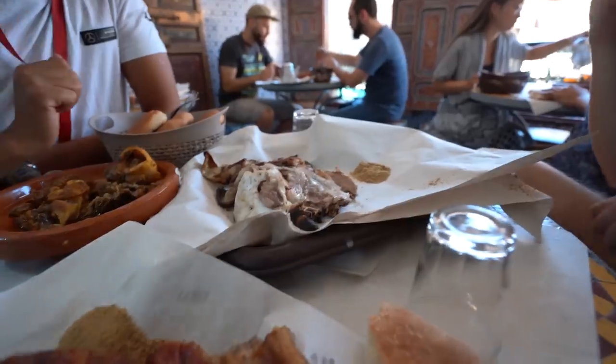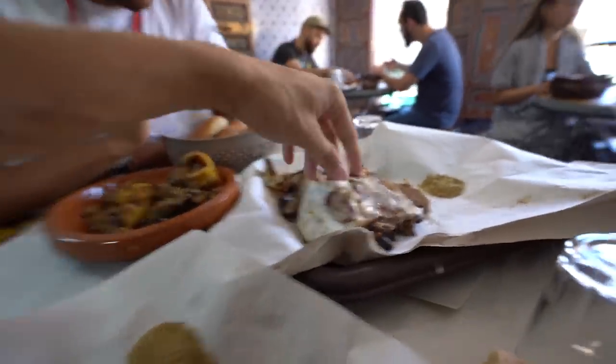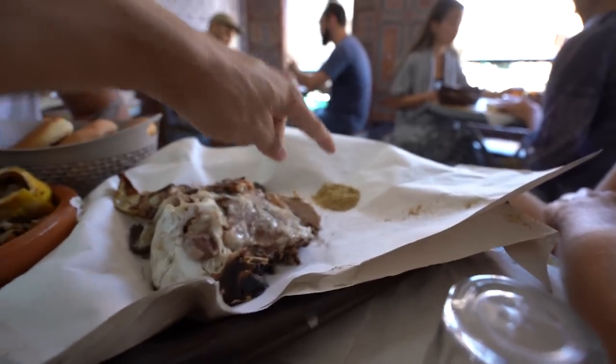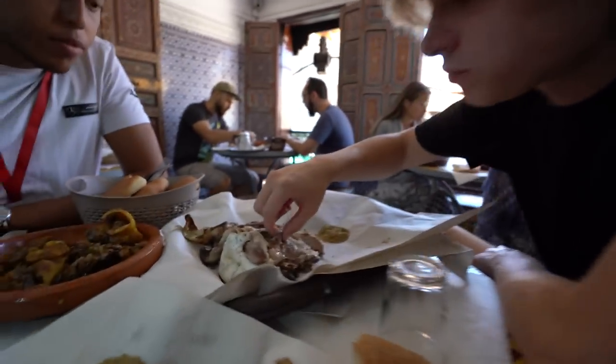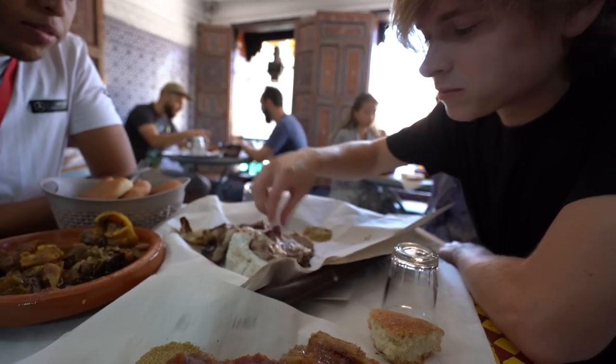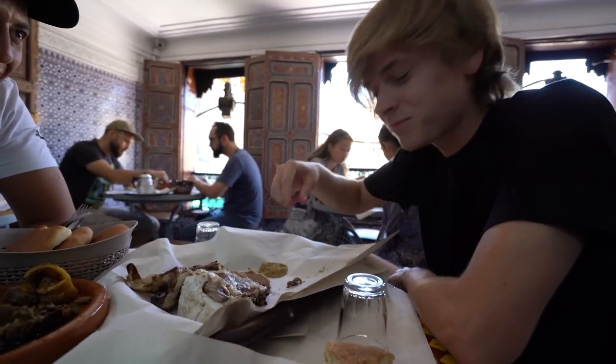How was it? Very flavorful, and the meat is tender. So this is the sheep's head. They don't actually serve it with any spices — they don't cook it with any spices. They serve it on the side with salt and cumin. Are you going to go for it? I'll give it a go. Luke's trying the sheep's head. I'm really bad at eating out of time. It's hot — it's really hot.